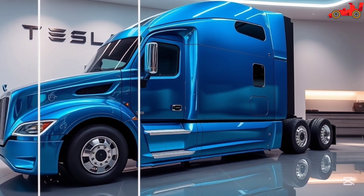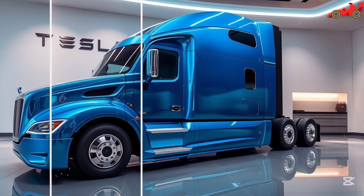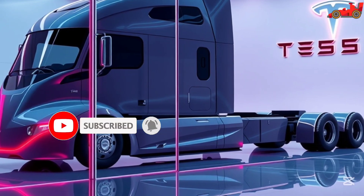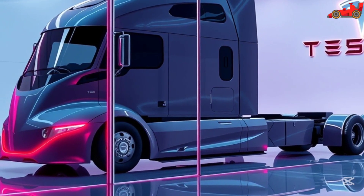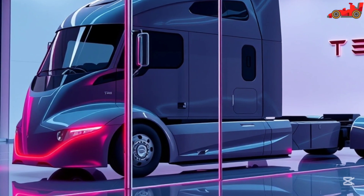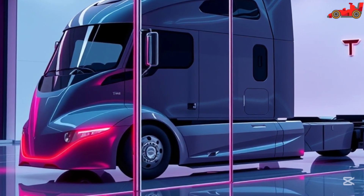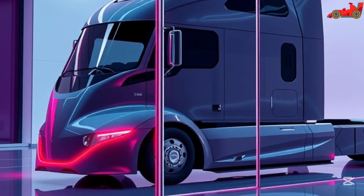Tesla's reputation for innovation and excellence is reinforced by the Semi 2026, which continues to push the boundaries of electric vehicle technology. With a growing network of Megachargers and advancements in battery technology, Tesla is making long-haul electric trucking a practical and efficient reality. The Semi's impact on the freight industry will be profound, setting new standards for performance, sustainability, and cost-effectiveness.